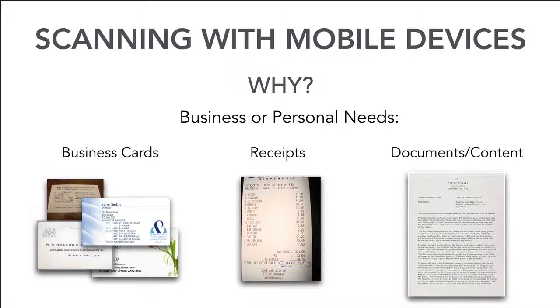Why would you need a mobile scanning device? For business or personal needs — business cards. People give me business cards and I will scan them or take a photo of them and then discard the card. I don't want to have the responsibility of taking that card home and typing in all of that information. I want to scan it or take a photo of it and use it later. I don't want to physically carry that paper around.